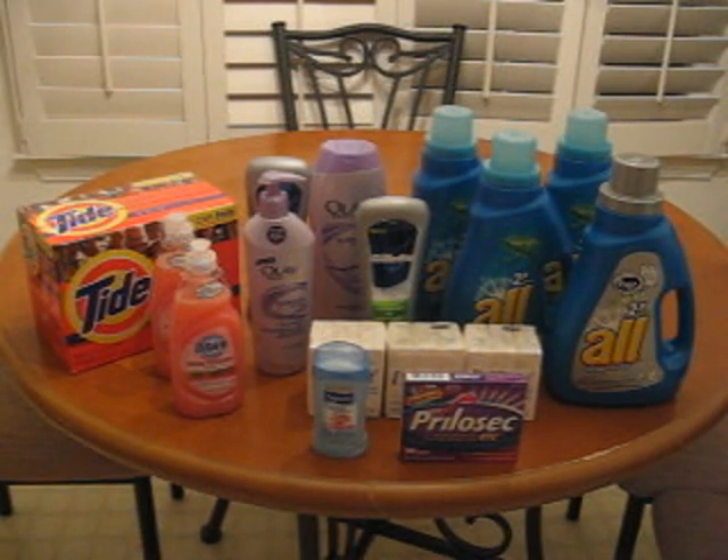Everything in front of you was 24 dollars. If anybody uses Tide, they know that Tide is the Cadillac of detergent. Tide is too high — it's about eight, nine, ten dollars by itself. So let me just walk you through these items.